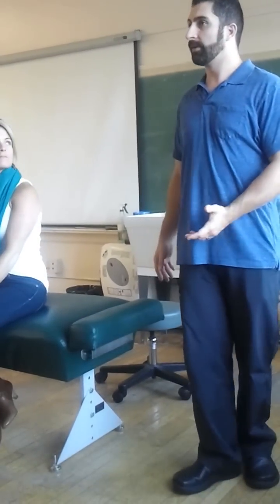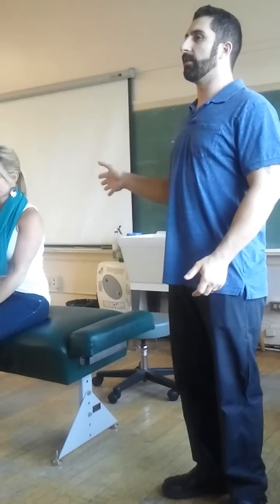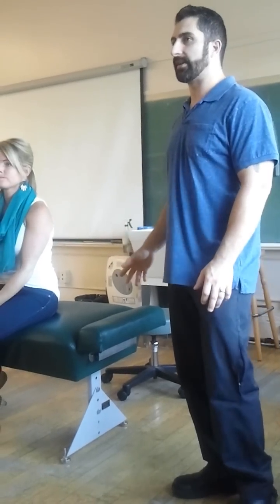The first test I'd like to show is Roos. Roos is an active test done by the patient. It's the most sensitive test for any type of thoracic outlet syndrome, especially vasculogenic. Meaning you're going to get a ton of false positives from Roos — it's very sensitive.